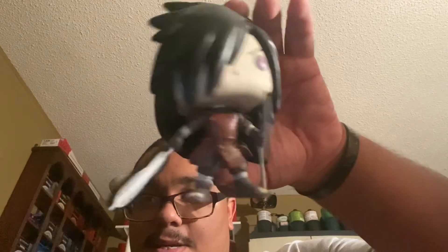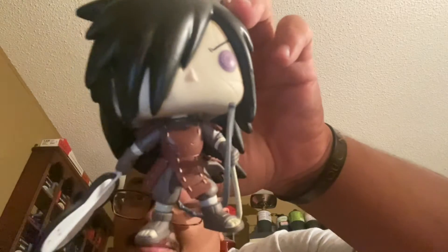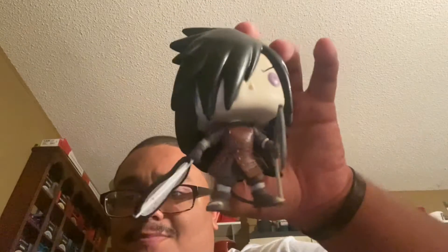Let's go ahead and open it up. I'm also in my new studio — new place to record. Here is the new Madara in all its glory. Now a lot of people were complaining about this pop because it's kind of not canon — it kind of is, it kind of ain't. I like it because it's Madara. He's one of my favorite villains from Naruto Shippuden, so I definitely had to get it and had to keep the Naruto set complete.